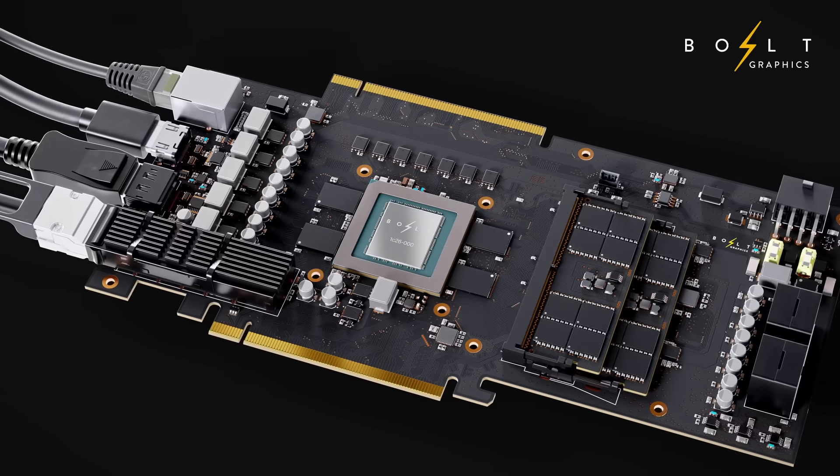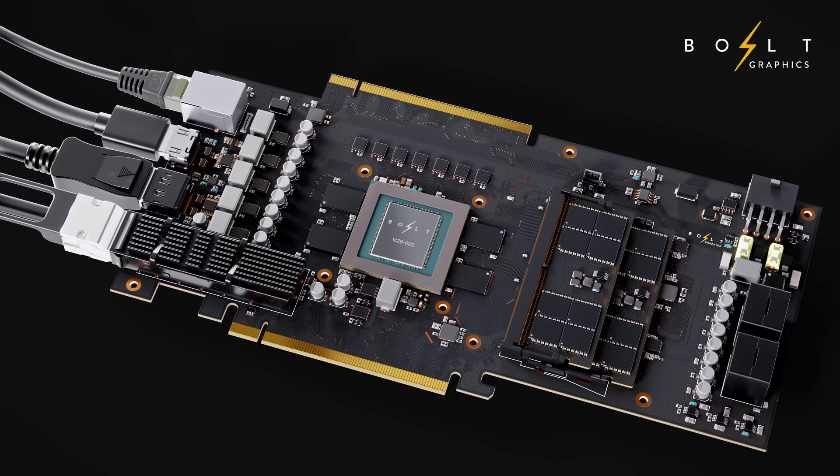I'm Darwesh, founder and CEO of Bulk Graphics. Today I'm announcing Zeus, a completely new GPU design that will revolutionize the way we work, create, and play.